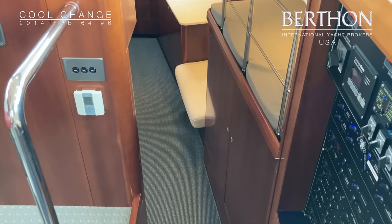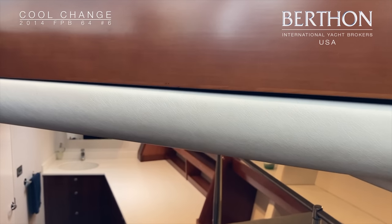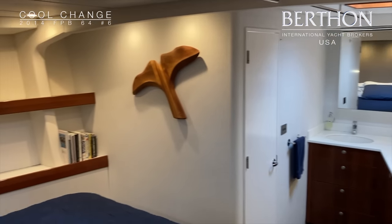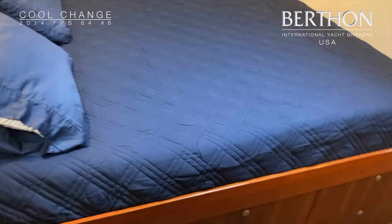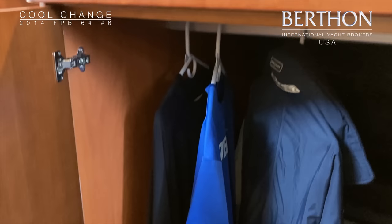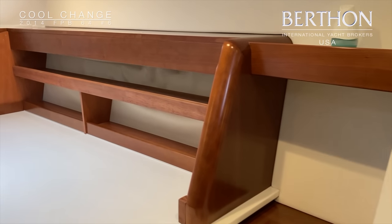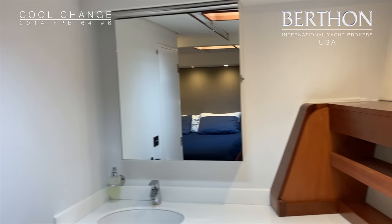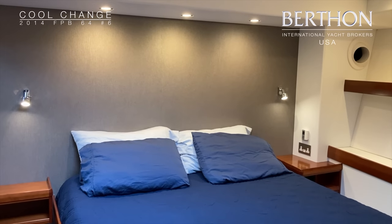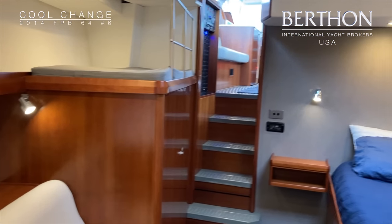Now we're going to go down and have a look at the owner's stateroom. This is absolutely huge. All owner's staterooms on FPBs have more or less this format, with a large double berth and huge storage beneath. It's a great comfortable place for spending time aboard when you're long-term cruising. Massive wardrobes — everywhere on this yacht is storage. There's also a basin here which is a nice touch. Of course all the cabins are centrally heated with the calorifier and also air conditioned.